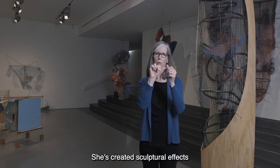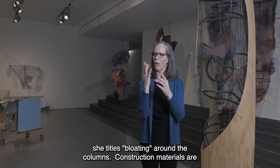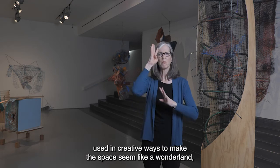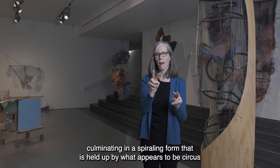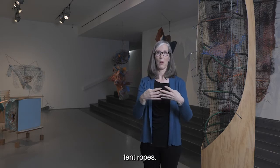She's created sculptural effects she titles 'bloating' around the columns, and construction materials are used in creative ways to make the space seem like a wonderland, culminating in a spiraling form that is held up by what appears to be circus tent ropes.